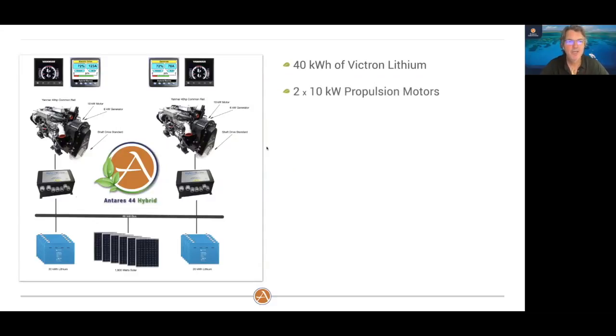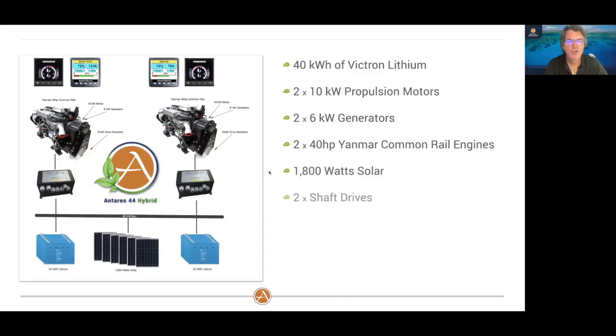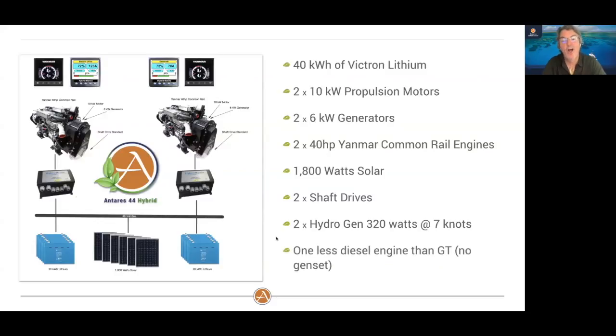And drumroll please — we are doing 1,800 watts of solar as part of the hybrid offering. To summarize the big picture: 40 kilowatts of Victron lithium, two 10-kilowatt propulsion motors, two 6-kilowatt generators, 40-horsepower Yanmar common rail engines, 1,800 watts of solar, two shaft drives — no sail drives. Each of these is also capable of hydro generation at 320 watts per engine at 7 knots, for a total of 640 watts. And ultimately, we have one fewer diesel engine on board with the hybrid — we do not need the generator, because we can generate power from our two diesel engines.